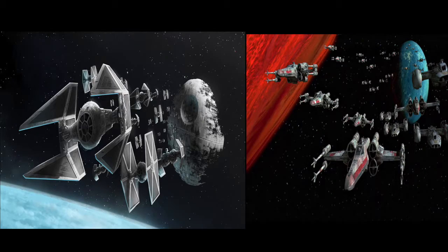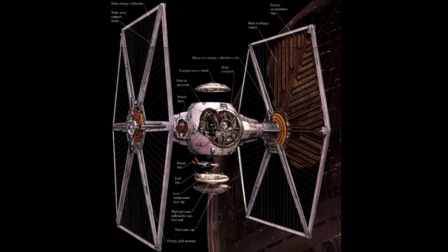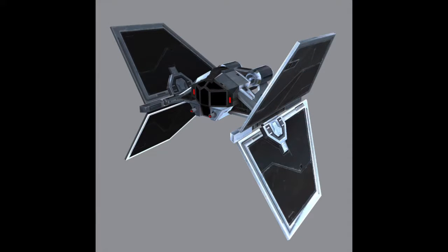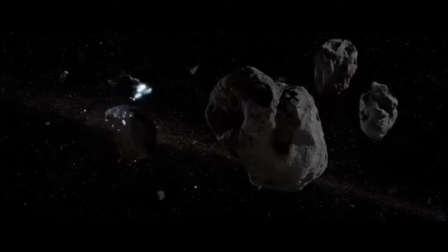We're just going to discuss the main starfighters, starting with the Empire's Imperial TIE Fighter. TIE stands for Twin Ion Engines. The TIE Fighter was a short-range starfighter modeled after ships from the Old Republic era. The twin engines gave it enough thrust and booster power to turn extremely fast, but this came at the cost of deflector shields and hyperdrives — the power drain with those additions would have been way too high. The wings are solar collectors that powered the laser cannon and engines.